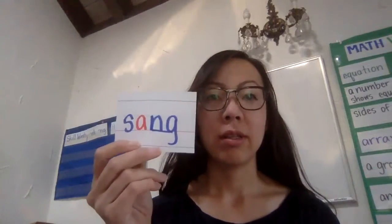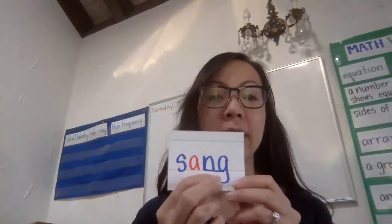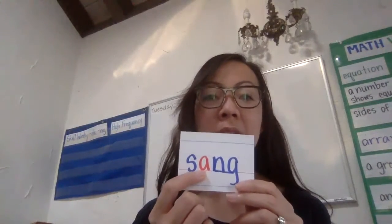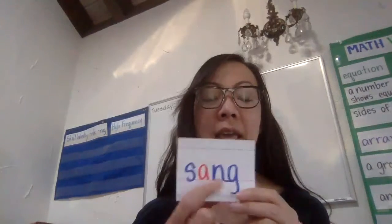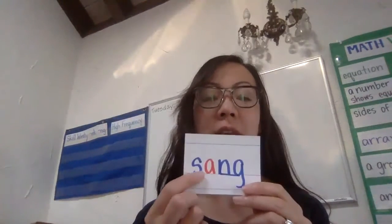The first word is sang. S-A-N-G. Sang. Remember, we can actually put them all together and it makes the ending A-N-G. A-N-G. Sang. So whenever we say the N-G, that A-N-G.